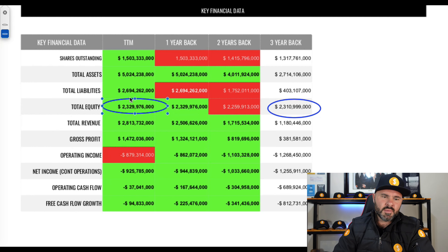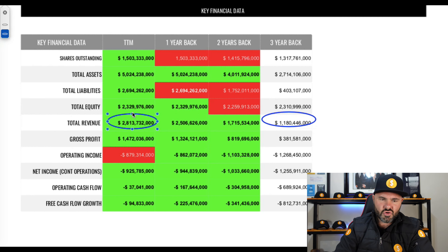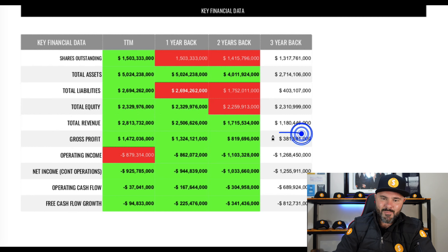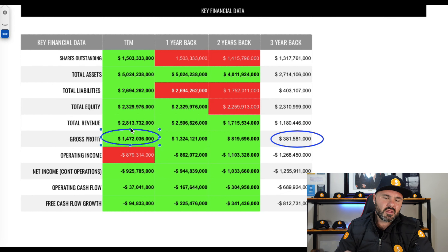Equity has moved very laterally over the last three years — a moderate increase but pretty much in the same place as three years ago. Looking at total revenue, there's healthy growth from $1.8 billion to $2.8 billion, and gross profit has shown massive improvement from $381 million to $1.4 billion, which is a huge sign that things are going in the right direction.